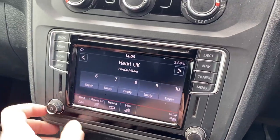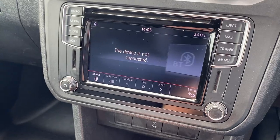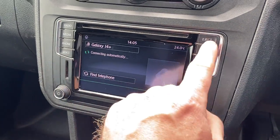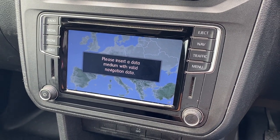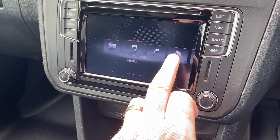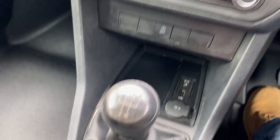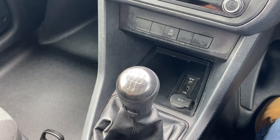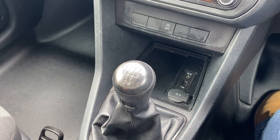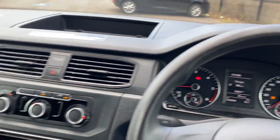Here we have your Volkswagen sat nav system, giving you DAB, FM and AM stereo, Bluetooth telephone and Bluetooth music. You have the Volkswagen navigation system — the SD cards should be in the office; we don't keep them in the vans, but they do come with the sat nav cards. You've also got App Connect on there. It's a lovely and quite expensive option. Five-speed manual gearbox. We are a Pendent Performance remap agent, so if you want more grunt we can remap these up to about 190 brake horsepower — might turn them into a flying machine. Down here we have USB and 12-volt power, and cup holders.